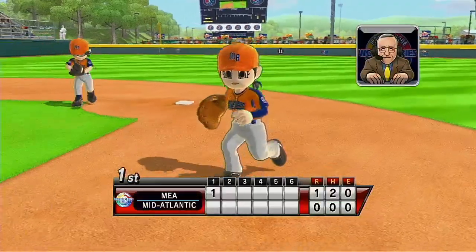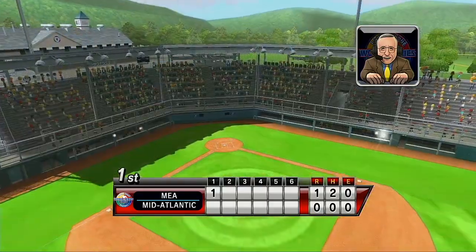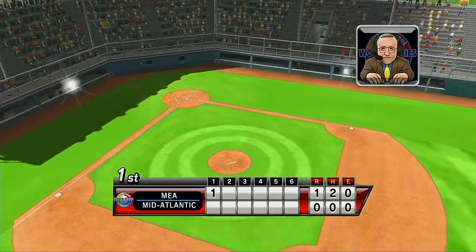The same year that Volunteer Stadium opened, George W. Bush became the first U.S. president to ever visit the Little League World Series.